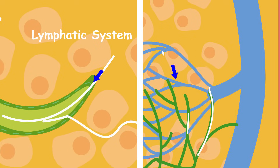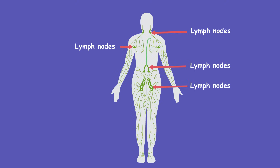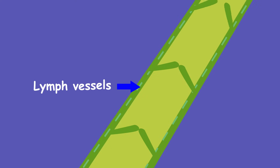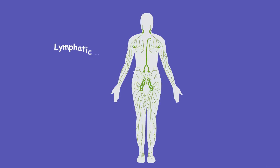The lymph fluid drains into lymph vessels, where it then travels to lymph nodes which are found all around your body. To stop backflow, the lymph vessels have one-way valves and muscular walls that contract to force the lymph forward. This is happening in millions of little lymphatic vessels in your body every minute of every day.